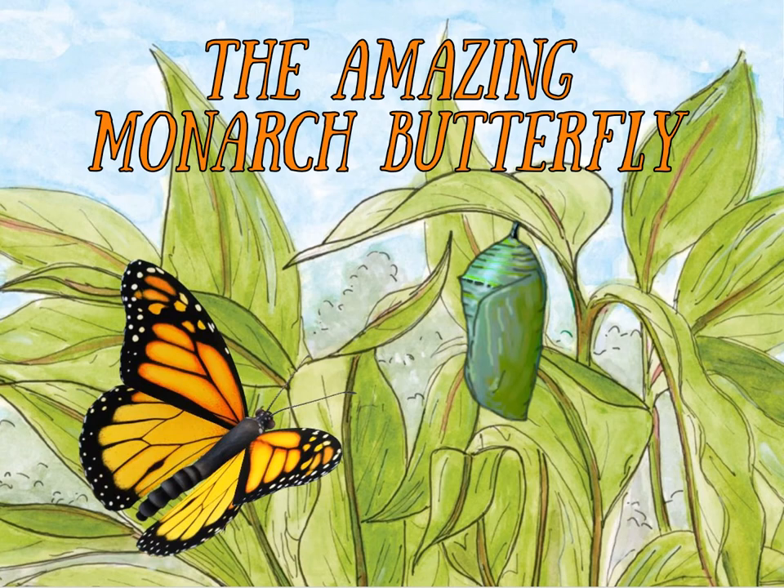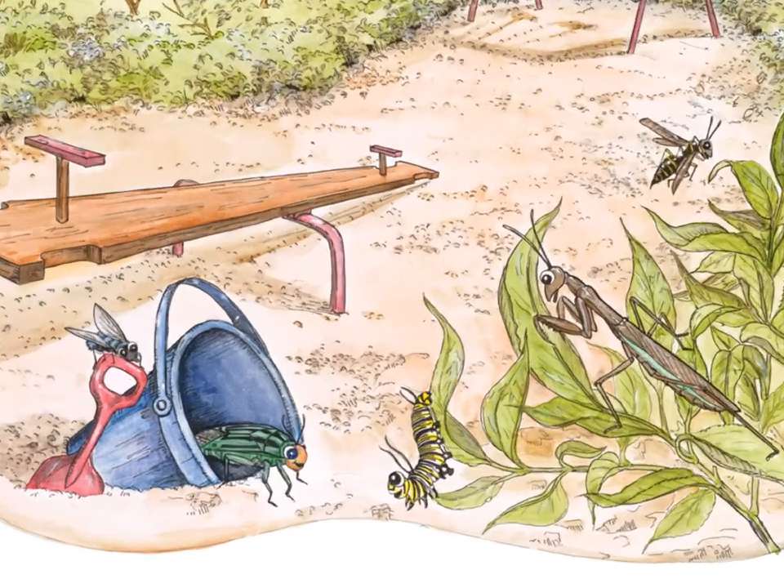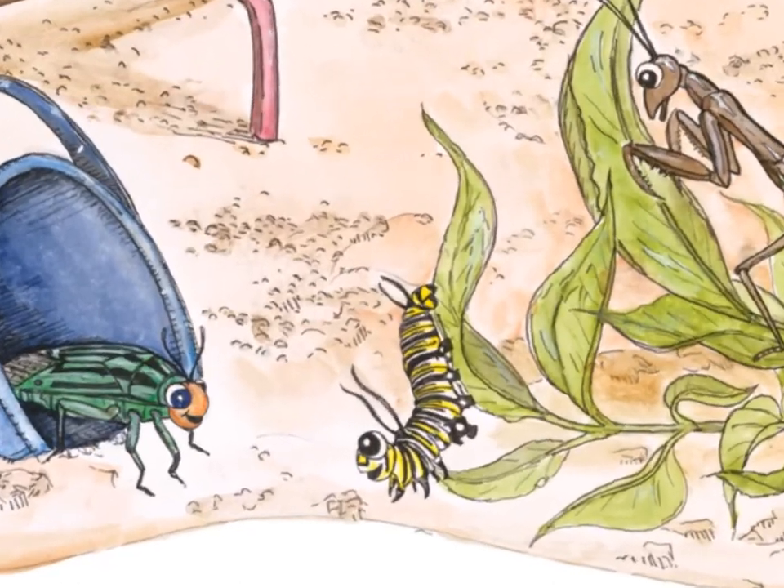The Amazing Monarch Butterfly. Hi, I'm Grandpa Krogstad. Today I want to share some fun facts about the Amazing Monarch Butterfly. This is one of the incredible insects of our world that is featured in I Think I Lost My Little Bug. The Monarch Butterfly is one of my favorite insects.